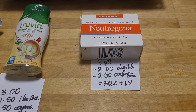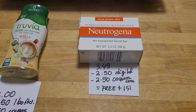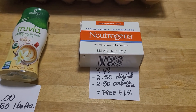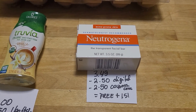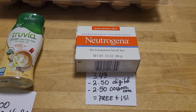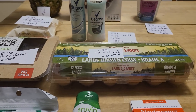I really love this deal. You have to get the Neutrogena acne bar — it can't be the other one because the digital will not work on the other one. It's $3.49. The digital coupon took care of $2.50, and Coupons.com deducted another $2.50, so it was a freebie plus a $1.51 money maker. Those are all my deals at Stop and Shop!